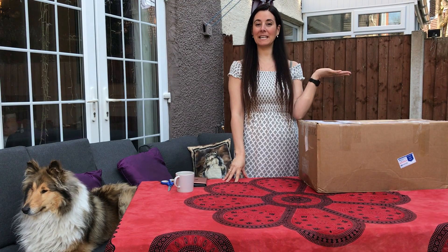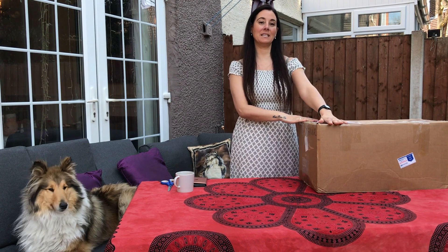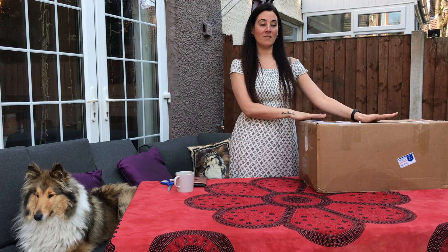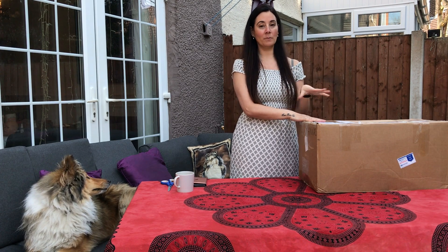Hi everyone, welcome to my house again. Today we're going to do a box opening. I've been waiting for these kits and I can't really remember what I've ordered, but I know I'm really excited about it. I've never done most of these kits before, especially one of them. I'm going to go through them all and show you what's what.